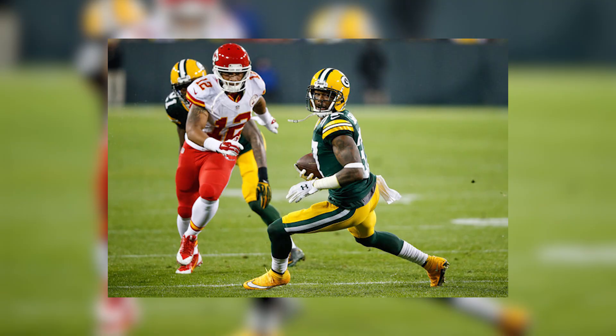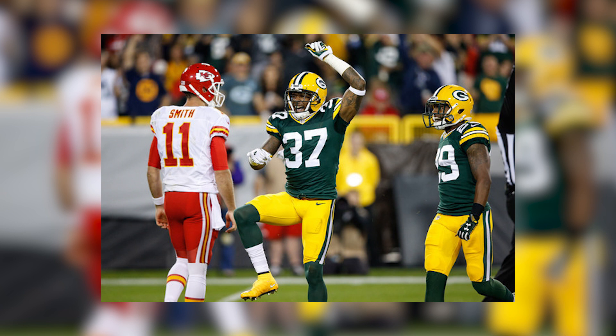At the number 1 spot within our starting 11 countdown is Green Bay Packers defensive back Sam Shields, who sported this vibrant P.E. of the Nike Mercurial model as he intercepted a pass from Alex Smith during Monday Night Football against the Kansas City Chiefs. Although he's been seen in various models throughout his career, such as Under Armour, Sam Shields continues to be a sleeper within our Gridiron Kicks countdown.